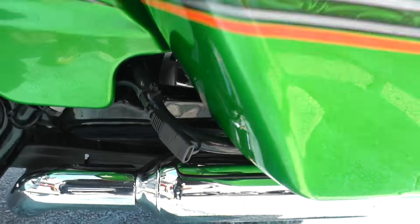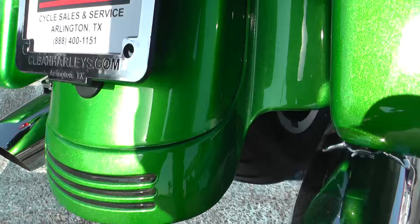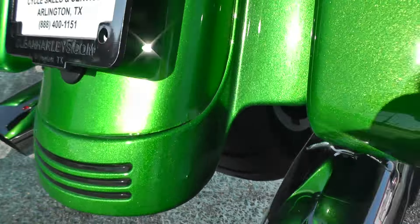Got your battery tender pigtail. The only thing I can find on this bike cosmetically is a chip right there on the rear fender — it's not even really noticeable.